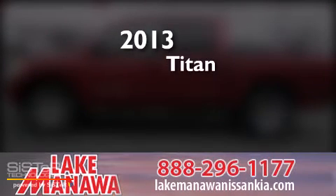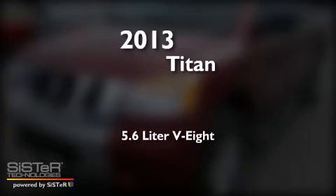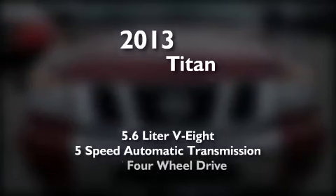This is a brand new 2013 Nissan Titan. It has a 5.6-liter, 8-cylinder engine, a 5-speed automatic transmission, and 4-wheel drive.